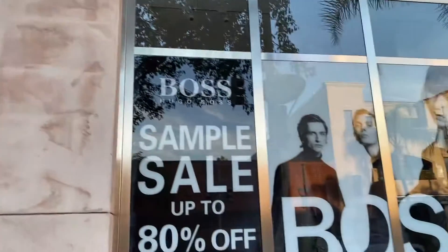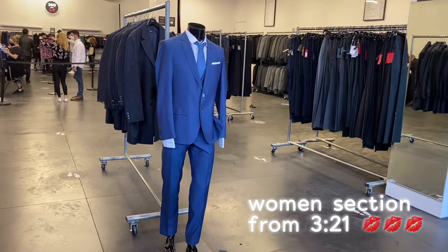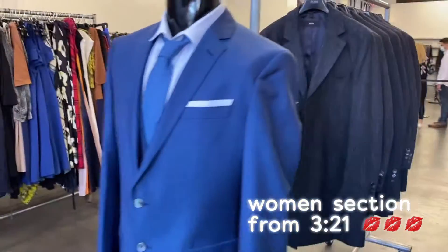Today I came to the sample sale for Hugo Boss. I can start with the men's section — the women's section starts from rack 321.